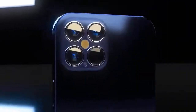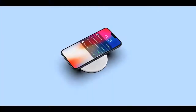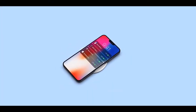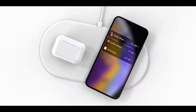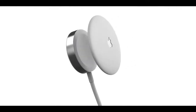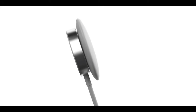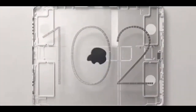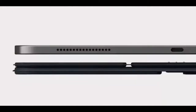At 5.4 inches, the 2020 iPhone 12 will be the smallest iPhone Apple has released since the 4.7-inch iPhone SE. At 6.7 inches, the 2020 iPhone 12 Pro Max will be Apple's largest iPhone to date, surpassing the 6.5-inch iPhone 11 Pro Max. The two 6.1-inch models will be similar in size to the existing iPhone 11.